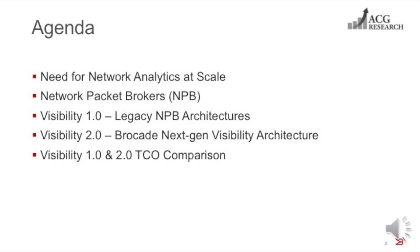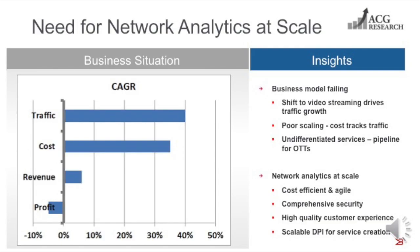Let's begin by looking at the business situation. Mobile network operators' business models are in trouble. The chart shows a high growth rate in traffic driven primarily by rapid adoption of streaming video services. In itself, this is a good thing. But network costs are tracking right along with the traffic growth, while revenue is failing to keep pace. The slow revenue growth is caused by poor service differentiation, which is partly due to a lack of real-time mobility intelligence. The net result is deceleration of profits.